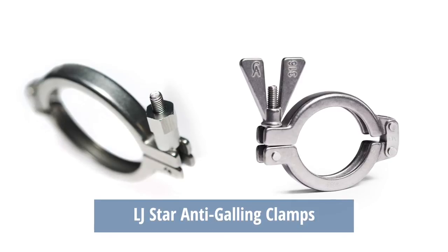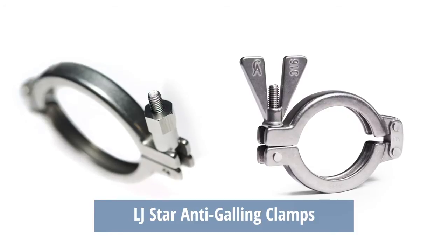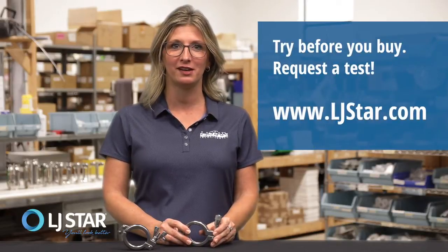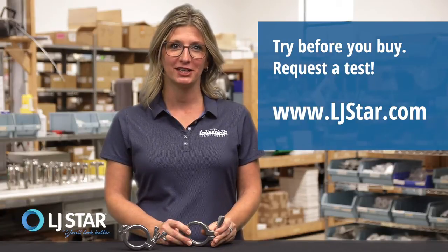Are you ready to see for yourself how our anti-galling clamps can improve the safety, reliability, and efficiency of your critical application? Contact LJSTAR for a free product sample that you can test in your own facility, or we'll conduct a test for you in our facility. If needed, we also provide suggestions for training and preventative maintenance so that you can maximize the performance of your sanitary clamps.